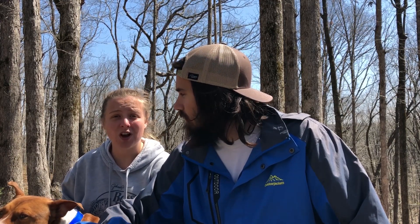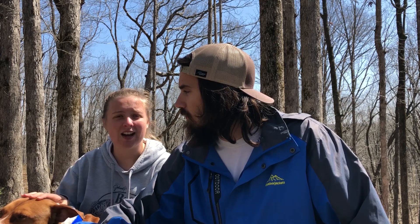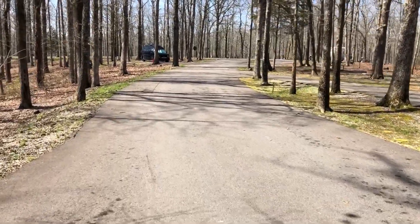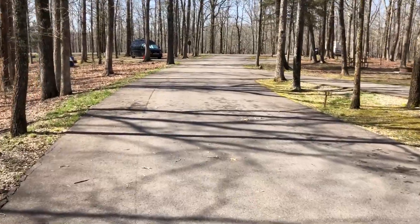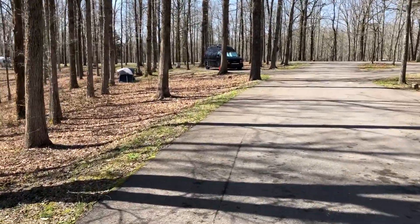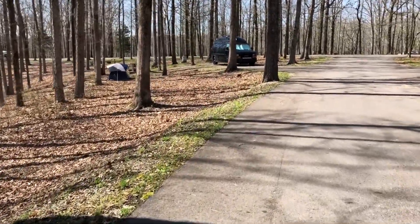They are pet friendly — they require you to have a leash on your animal no longer than six feet. Our cell signal was pretty good; we were able to make calls, even FaceTime, and get on the internet. We had three bars of 3G with our Verizon service. They do not allow dumping of waste or gray water. What really makes this one of the nicest free campgrounds we've seen is that all of the roads in are completely paved — really nicely paved — and all of the sites are paved as well. We were able to back up our van right onto a perfectly level paved site and didn't even need our leveling blocks.